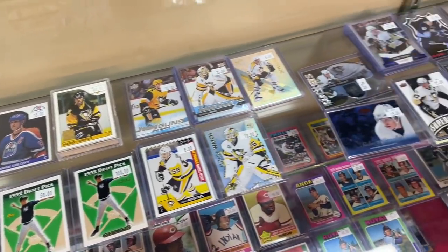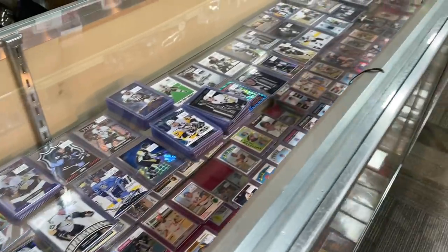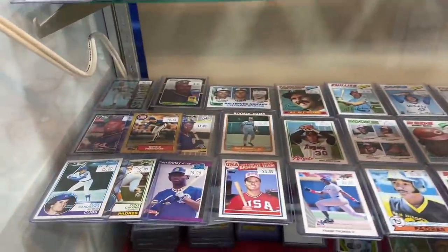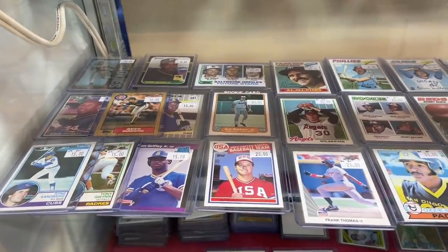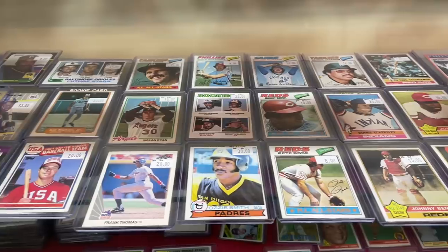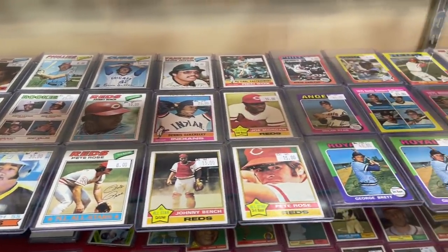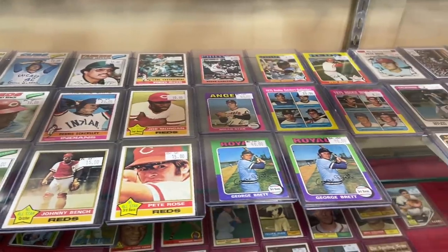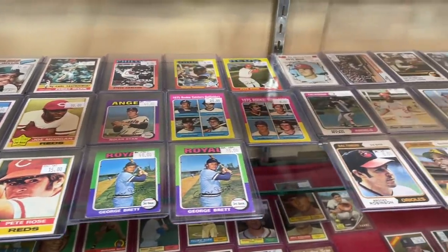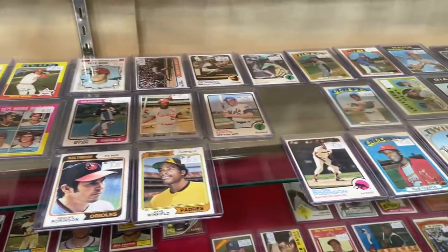We're going to show you what they've got. We'll start in the showcase — you see some Tatis rookies, Derek Jeter rookie cards, some hockey cards on top, but we're mostly concerned with baseball cards. So I'm going to show you what they've got in case you see something you maybe want, and if you're in the area you might want to run in and grab it. Lots of Hall of Fame rookie cards in the showcase: Ozzie Smith, Andre Dawson, Dennis Eckersley, George Brett, Gary Carter '75, and a Dave Winfield.